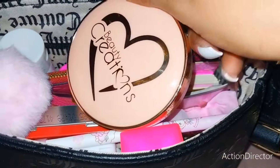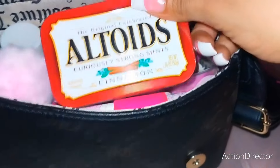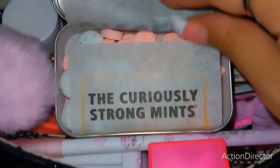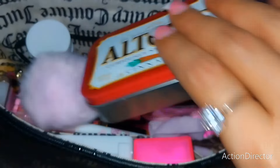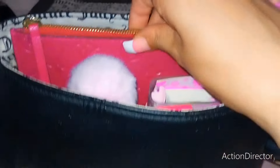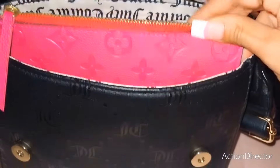Then I have my favorite touch-up powder from Beauty Creations. Then I have my Altoids, but I put my gum in here as well to utilize space and not have so many containers with me. So I have mints and gum in here. Then I have my wallet — this is the wallet I'm using. It's so slim, so it just slips right back in here really nice and comfortably.